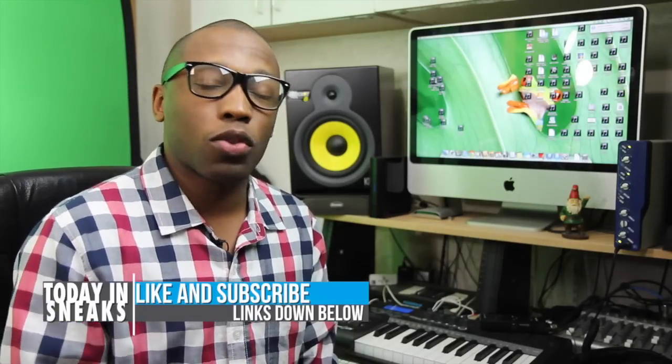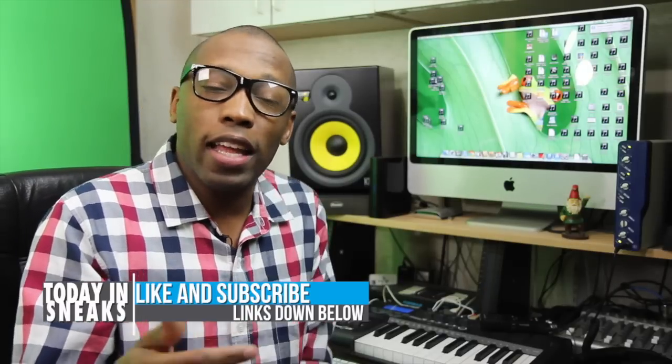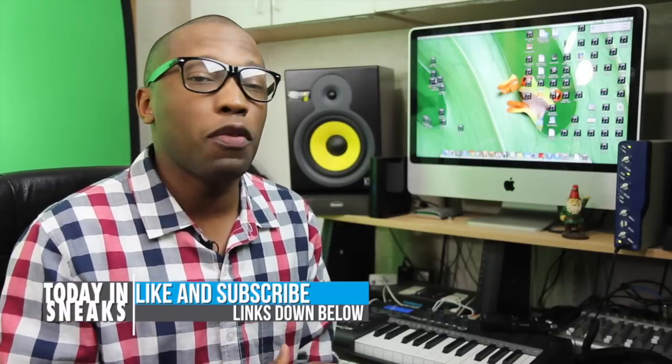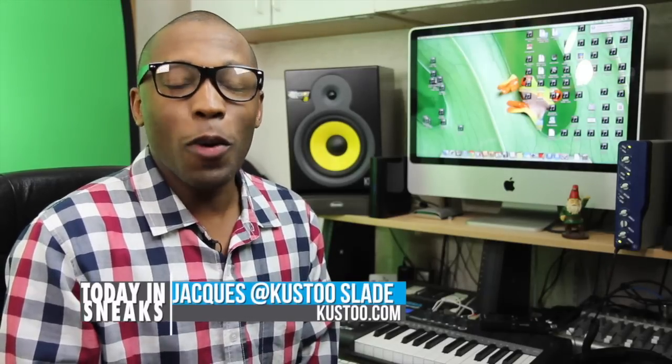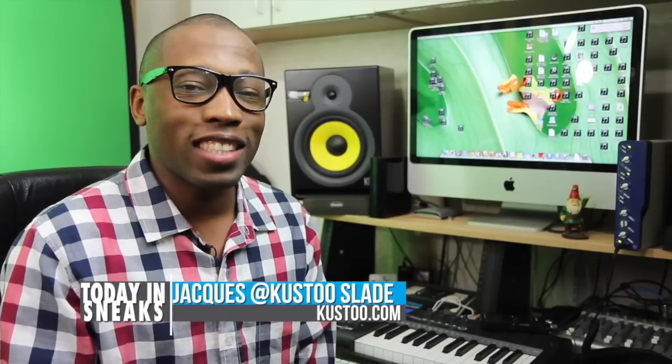That's going to do it for the show today. If you haven't already, make sure you like, favorite, and subscribe so you know whenever something awesome is happening right here on this channel. Visit the links in the description because it'll give you the full story of everything I talked about today. I am your host, Jacques Slade. This is Today in Sneaks, and as they say in New Orleans, laissez les bons temps rouler — it just means let the good times roll. Peace.